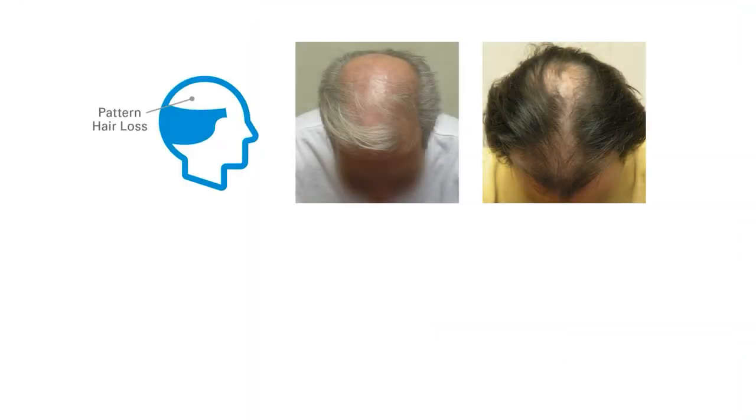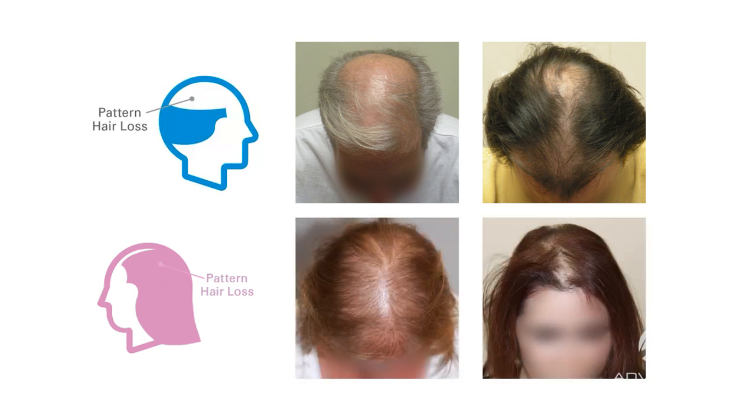DHT or androgenetic hair loss only happens on the top of the head, typically in a pattern. You'll usually see some loss at the front, then the back, and then it will meet in the middle. More women will actually lose hair in the middle, just behind the frontal hairline, and it will spread out — oftentimes in a Christmas tree pattern — but again it's really dependent upon your genetic pattern.